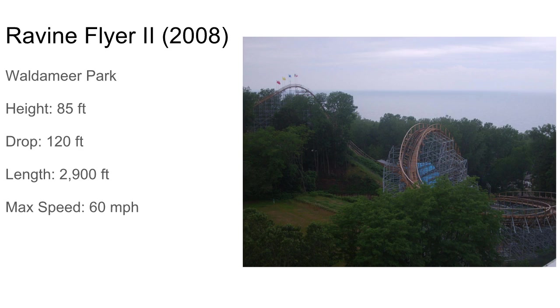Then we got Ravine Flyer 2, another amazing wooden coaster. A big drop of 120 feet and it's just intense and twisty with some airtime hills. It's pretty fast too — this thing goes 60 miles per hour. What a cool coaster.